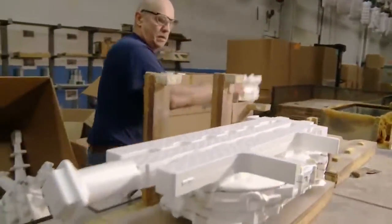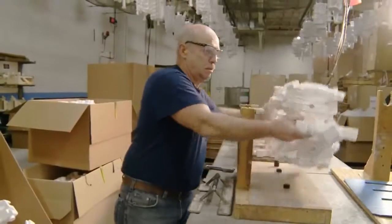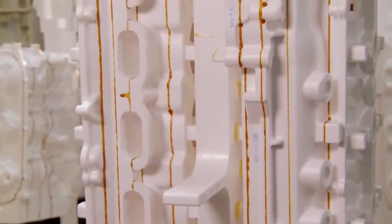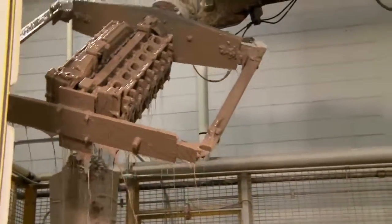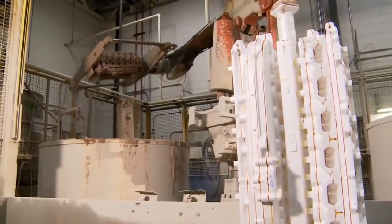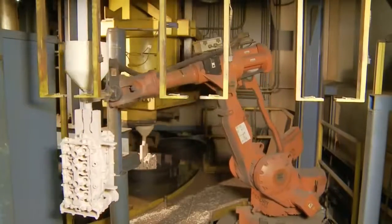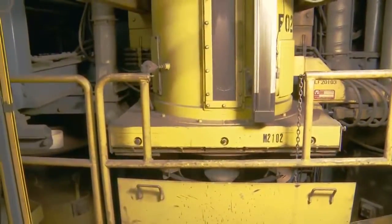Styrofoam molds are glued to a frame so multiple pieces of the same part can be cast simultaneously. Every part is stamped with a serial number that can be tracked from here all the way to the transom of your boat. The patterns are dipped in an exclusive coating that creates a barrier between the foam and the synthetic sand used during the casting process. Once dry, the forms are fitted with a fill funnel and placed in a cast-iron vat, which is then filled with more than a ton of fine synthetic sand called mullite.